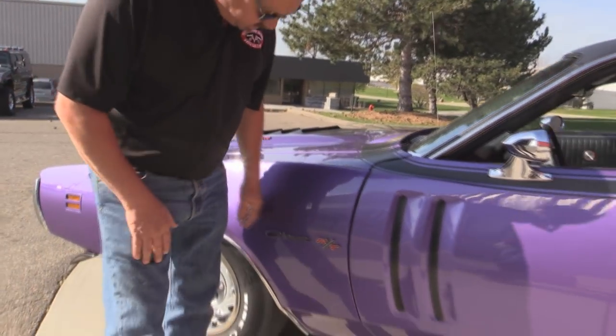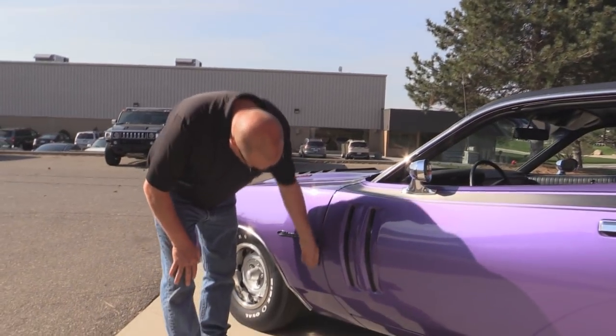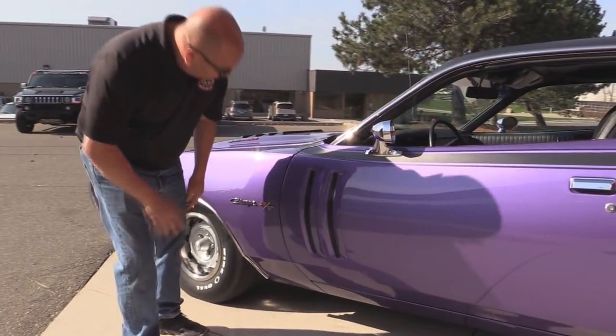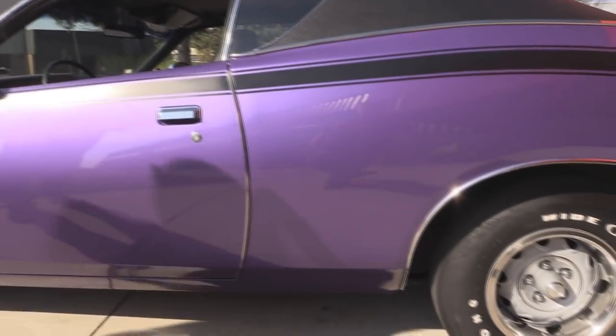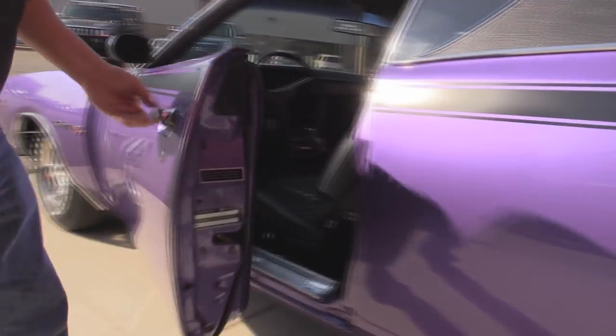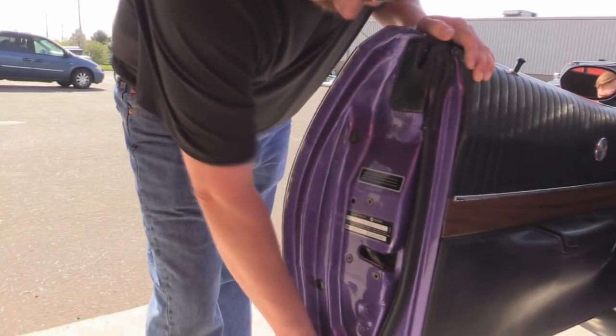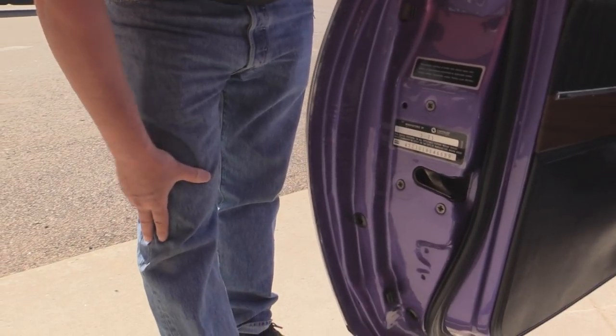We've got two build sheets on this car also. Love the emblem. Look how the doors fit into the front fender there — fantastic. And of course those wide ovals, they look great. The doors fit nice to the rear quarter also. Take a look at the door lips here. This baby looks like it's fresh out of the factory. She's gorgeous.